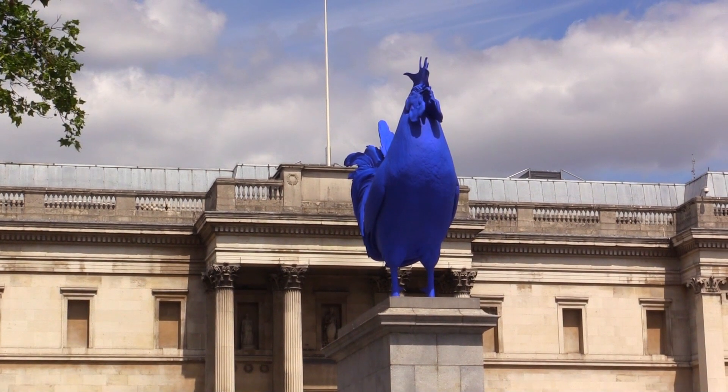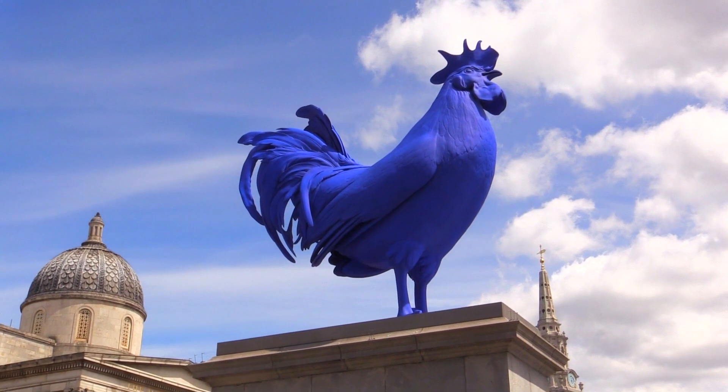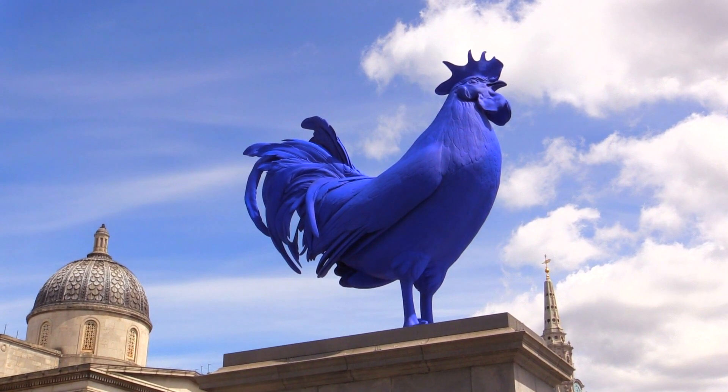This plinth remained empty for about a hundred years. It was originally designed to hold a statue of King William IV but they ran out of money and they couldn't make up their mind what to do with it. Now they just put works of modern art on it.